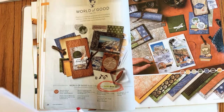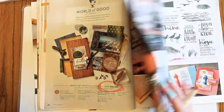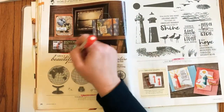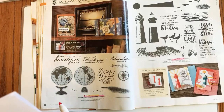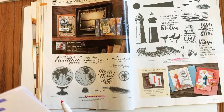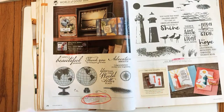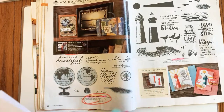Page 26: the Beautiful World bundle — and this one has no star — which means the whole thing, stamp set and dies, is all retiring. That stinks; it was a really nice set, great for masculine cards or even graduation or retirement cards.